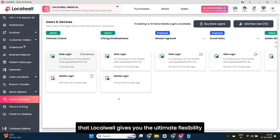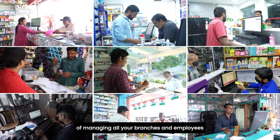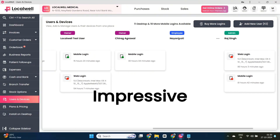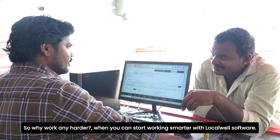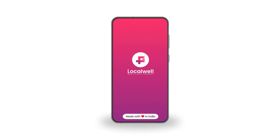LocalWell gives you the ultimate flexibility of managing all your branches and employees from one single owner login. So why work any harder when you can start working smarter with LocalWell's software? Download the free mobile app to transform your pharmacy business now.